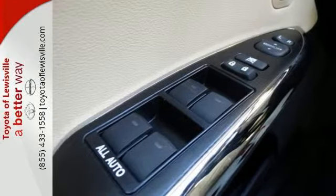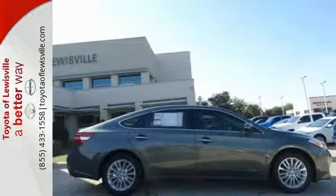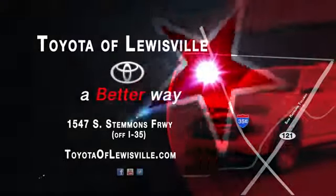Welcome to a new level of hybrid — drive home yours today. We want to be your favorite car dealership, and we'll spend every day proving we can do it. Come see what we mean by a better way at Toyota of Lewisville.